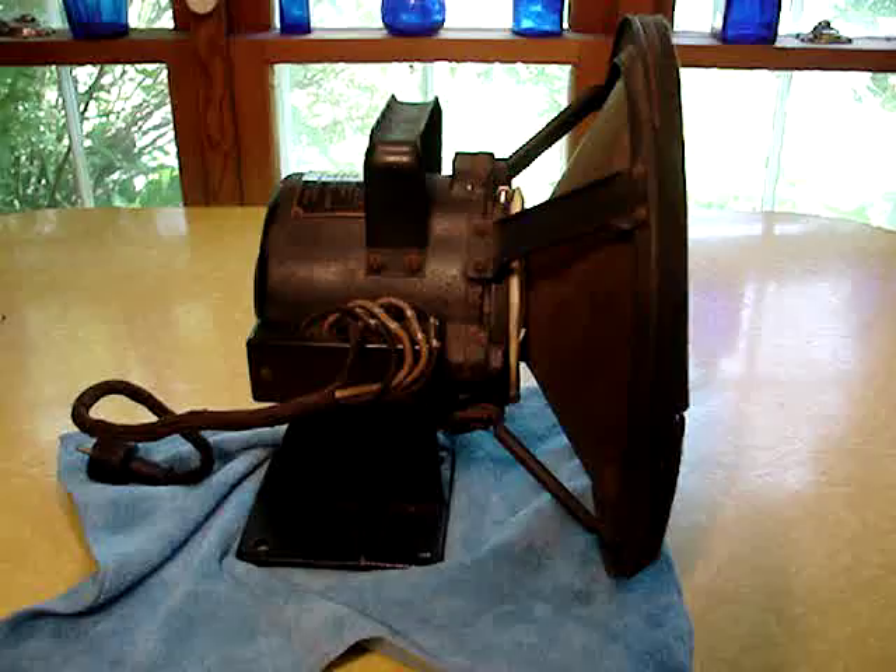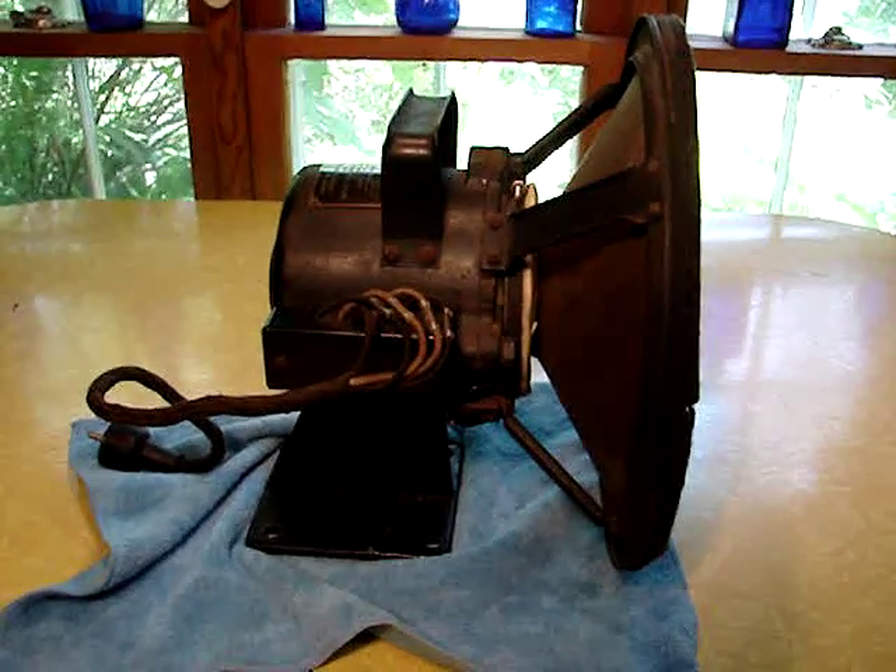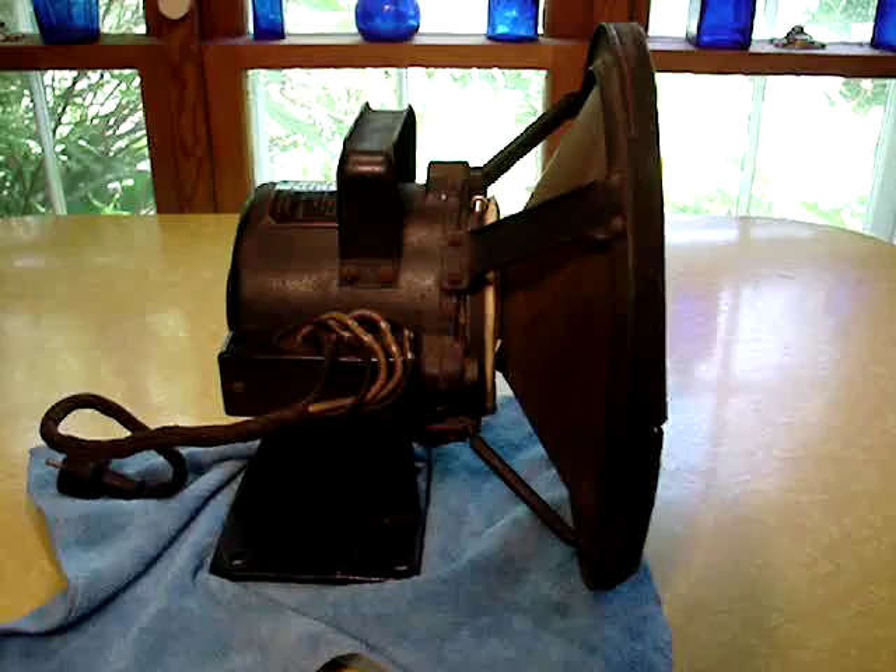Anyways, this is my flea market acquisition of the day. I hope someone enjoys seeing this. Thank you guys.